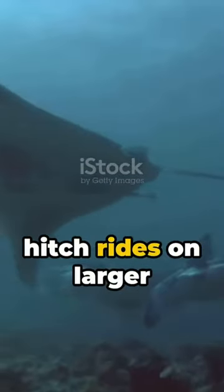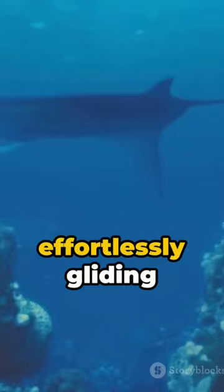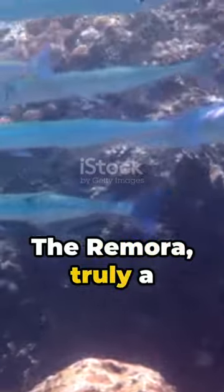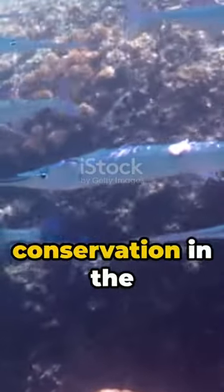They utilize this to hitch rides on larger sea creatures, effortlessly gliding through the ocean depths. No energy wasted, no sweat broken. The Remora, truly a master of energy conservation in the marine world.